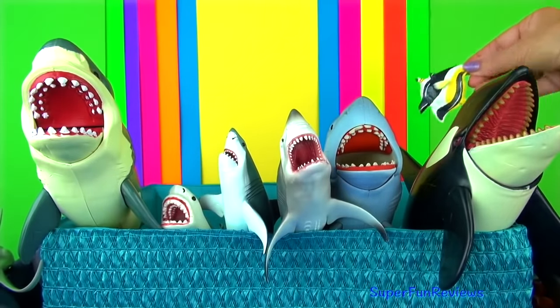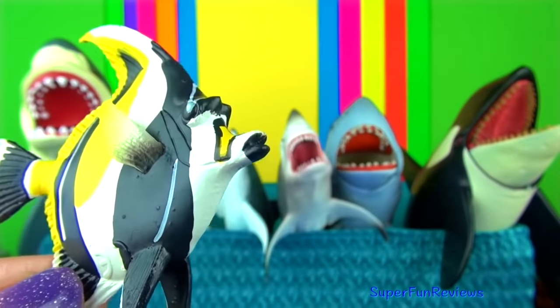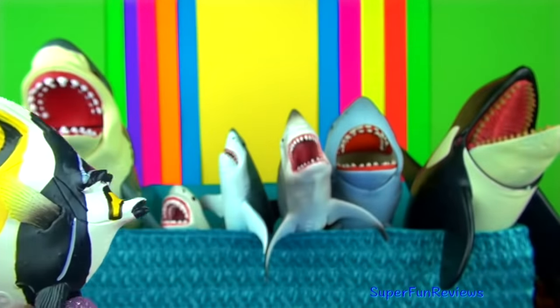The Moorish idol fish. The bars of colour on the body of the Moorish idol break up the body outline and make it harder for predators to tell where the fish begins and ends. It also serves as great camouflage.